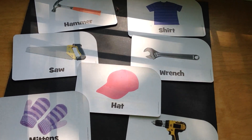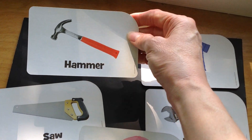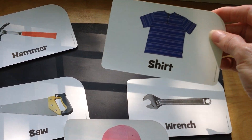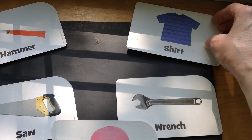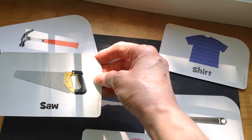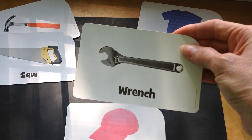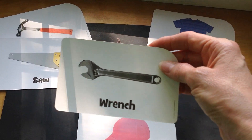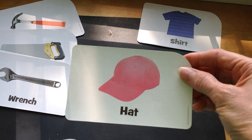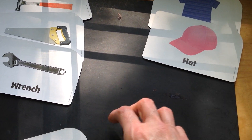That's a great idea. Let's take a look. So we could sort the hammer into the tool group, and the shirt can go into things we wear. So where would the saw go then? Oh right, over by the hammer — those are tools. Where would the wrench go? Right, over by the other tools. How about the hat? Right, things that we wear. Good thinking.